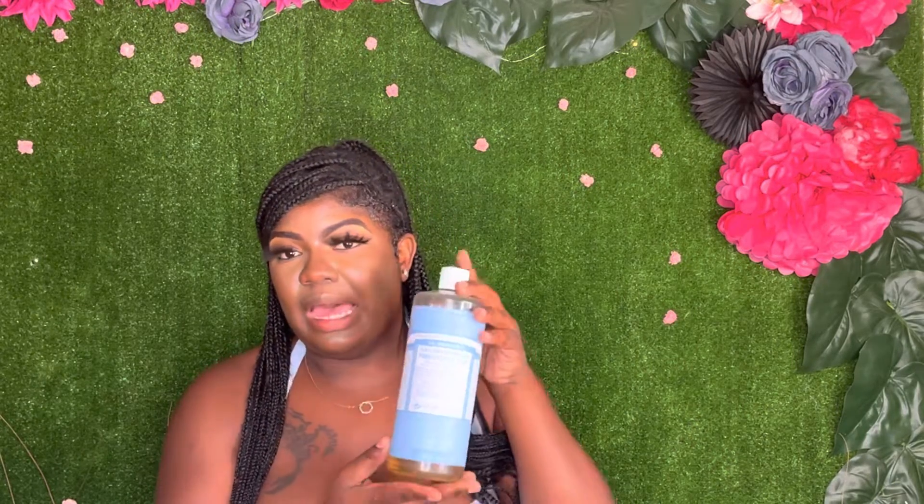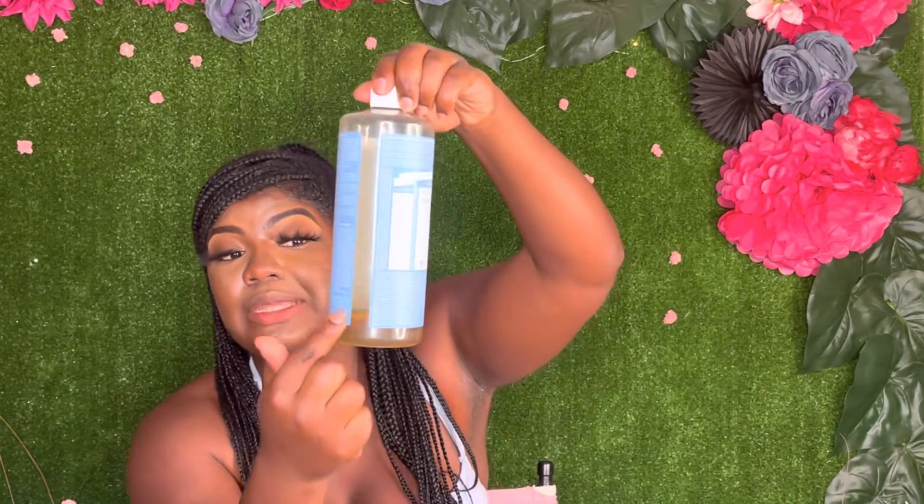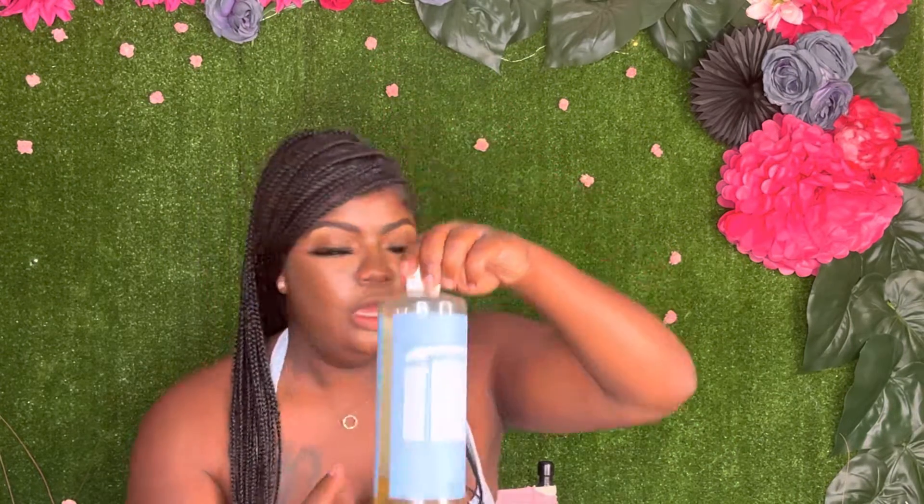Moving right along to my next thing - I swear by this stuff. It is Dr. Bronner's pure castile soap, this is the baby unscented kind. I like her a lot - you can tell I use it a lot. I use her daily, mainly for my private area. She is my favorite from Dr. Bronner's. Some people like the peppermint one, but I can't do it - it burns and I don't like that.